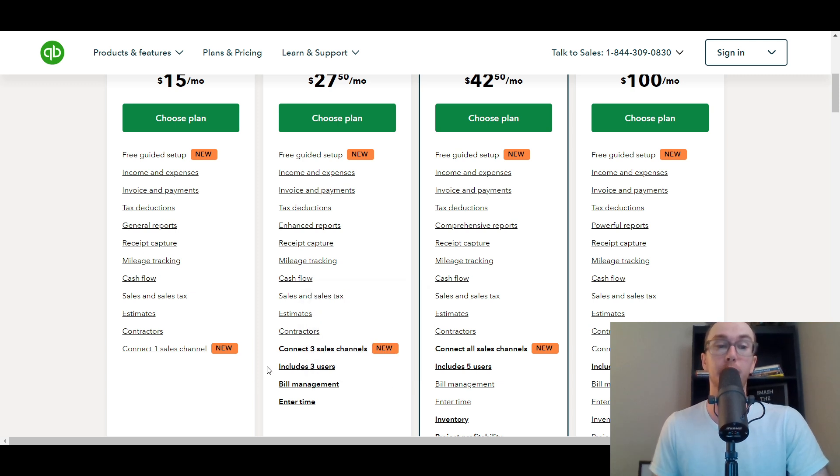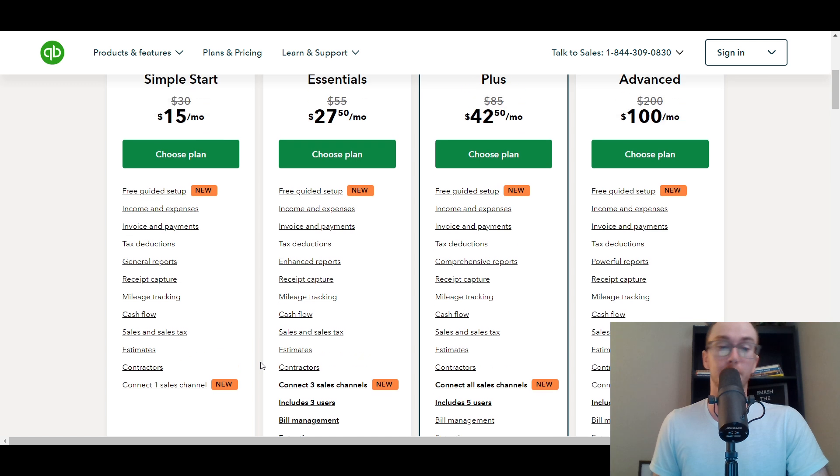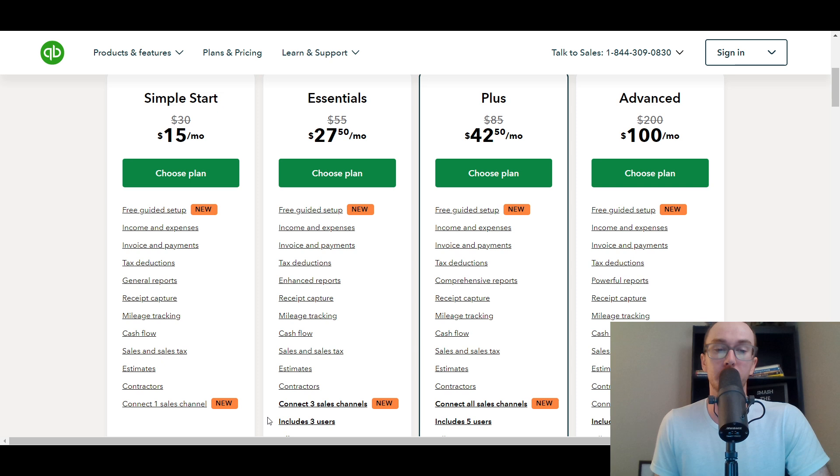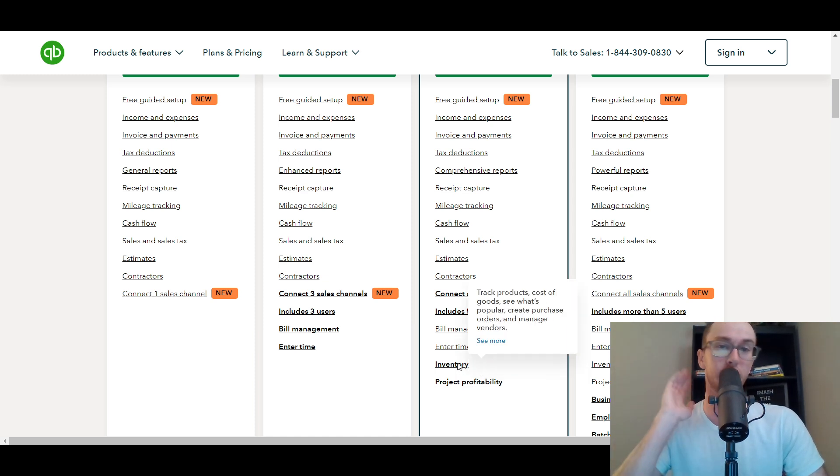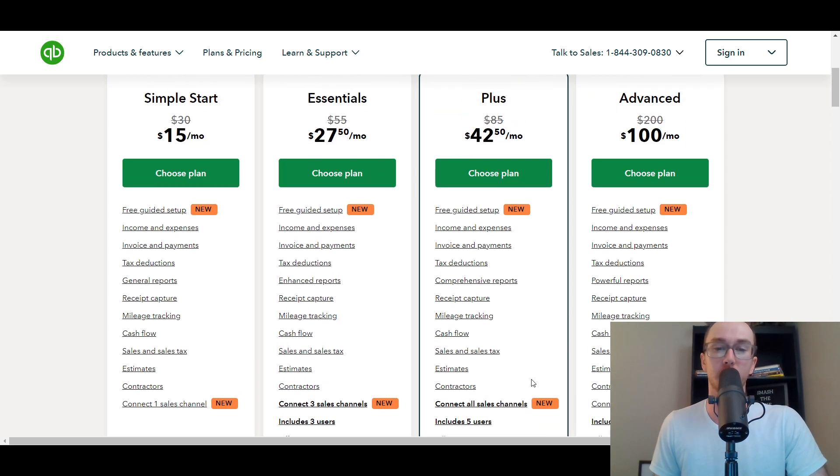When you go up to Plus, you also get five users, as well as inventory and project profitability. If you're in construction, project profitability makes a bit more sense. If you're doing inventory — maybe you're in e-commerce — this can make a lot of sense, and you can sync this with Shopify for your overall inventory management setup. So Plus could be good for you in that respect.